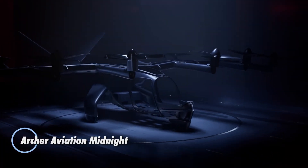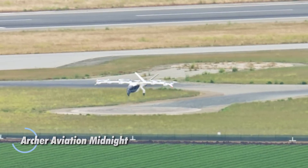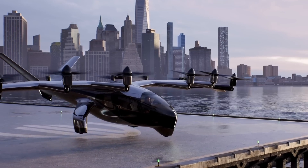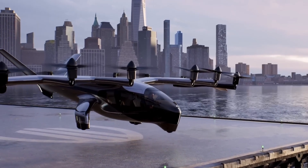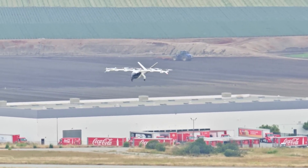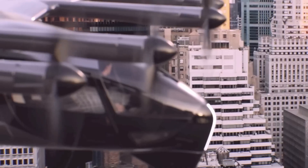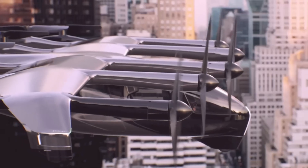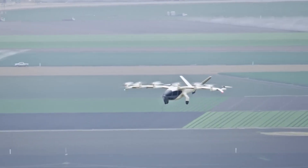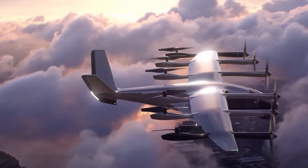The Archer Aviation Midnight is a cutting-edge electric vertical takeoff and landing aircraft designed for urban air mobility, with a focus on reducing congestion in densely populated cities. The Midnight features a sleek aerodynamic design and advanced electric propulsion systems that enable quiet, efficient flight. Its innovative design includes multiple rotor blades and a high-tech battery system, allowing it to operate with minimal noise and zero emissions.